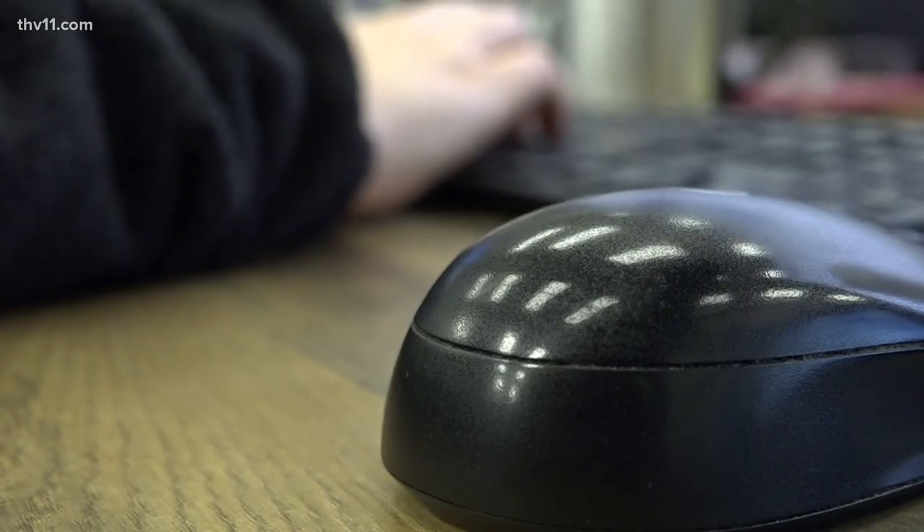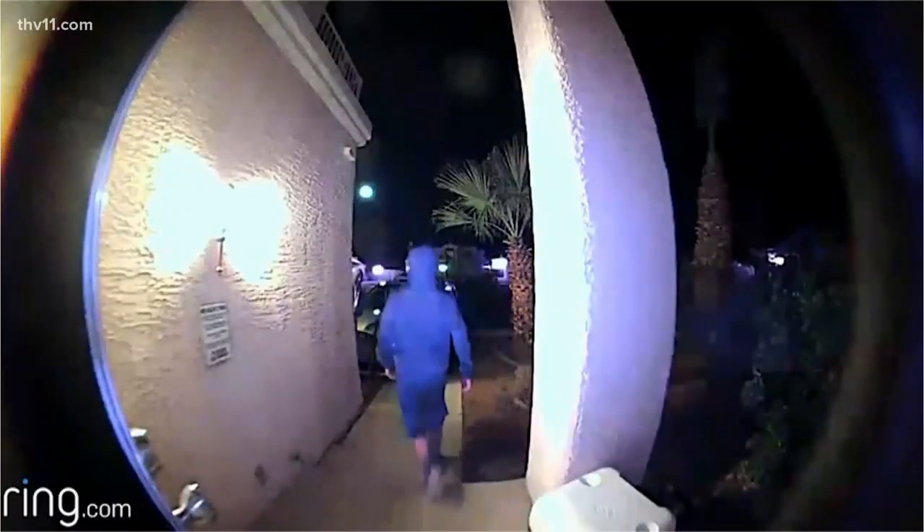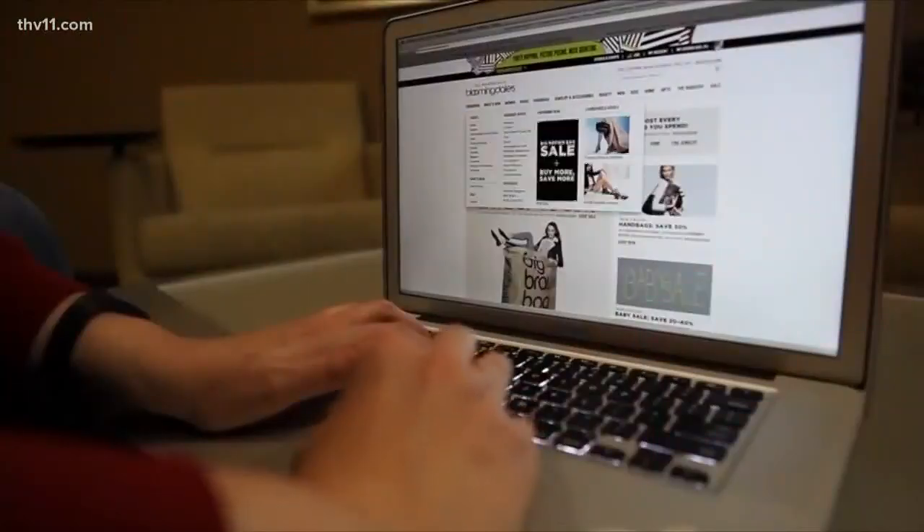It turns out there are several options. I think this is why Amazon came up with the locker system, where you can have your packages sent to the locker and then pick them up at Whole Foods. People are also starting to send their packages to work, and people are using a video camera — so when they see a package delivered, they have a neighbor pick it up.